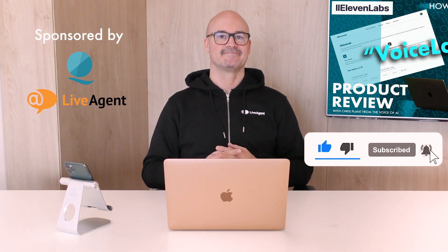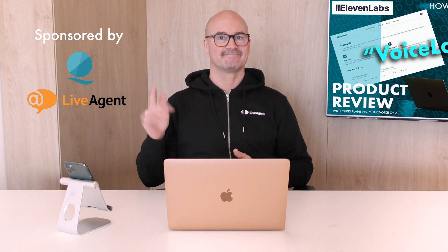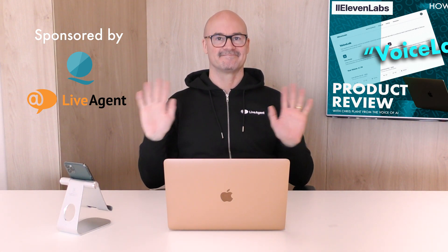So there you have it. Eleven Labs technology is a groundbreaking development that has the potential to transform the way we create and use voice content, whether it's for personal or business use. This technology can save time and resources while still producing high quality voice content that sounds like you. As technology continues to advance, it will be interesting to see how companies like Eleven Labs further refine and develop these AI-powered voice cloning tools. Thanks for watching — please like and subscribe and join me on the journey to unlock the potential of AI. See you next time and all the very best. I'm Chris from the Voice of AI. Cheers and bye bye now.